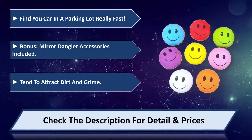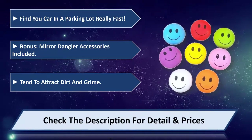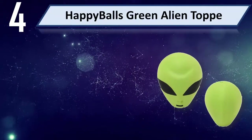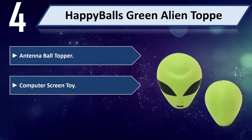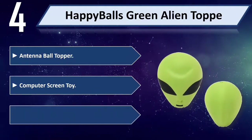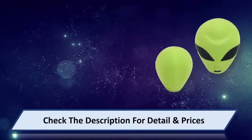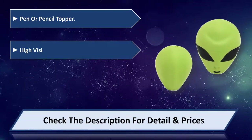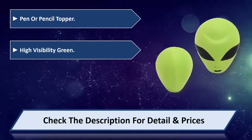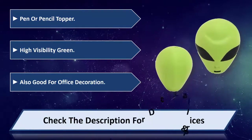These tend to attract dirt and grime. Please check the description for details and prices. Number four: Happy Balls Green Alien top antenna ball topper. Works as a computer screen toy, automotive dashboard toy, pen or pencil topper. High visibility green, also good for face decoration. Please check the description for details and prices.